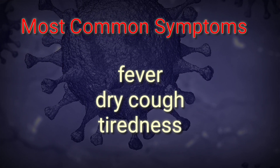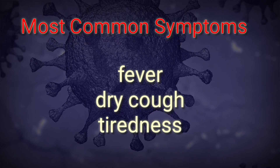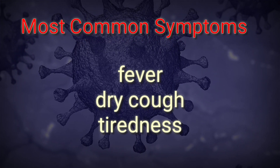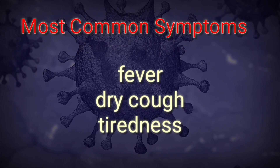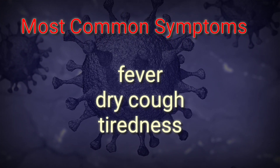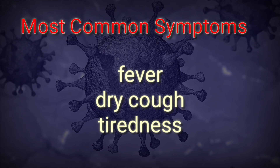Hello everyone. What should I do if I have no symptoms but I think I have been exposed to COVID-19? Nowadays the situation is very difficult and we are really confused about the symptoms.